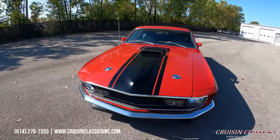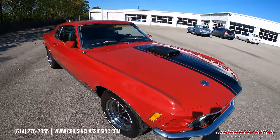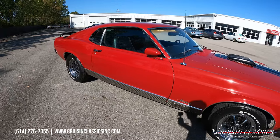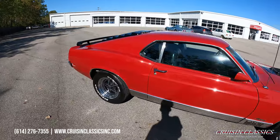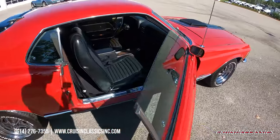It does have a black center stripe running down the hood. Got your Mach 1 rocker trim running down the sides. Chrome, stainless, and glass on this car is in good shape.